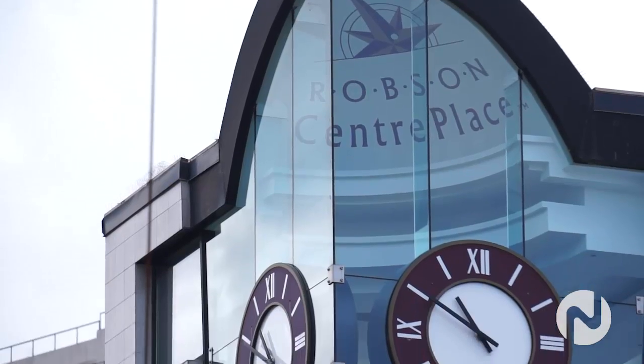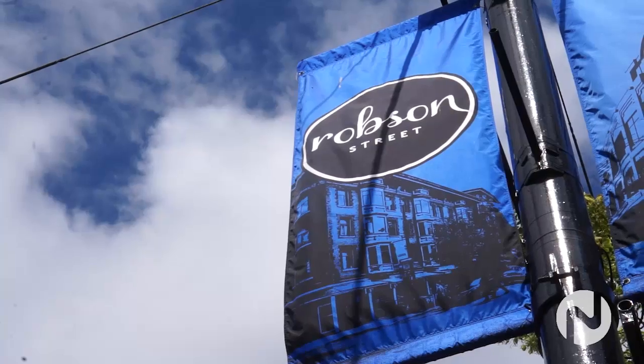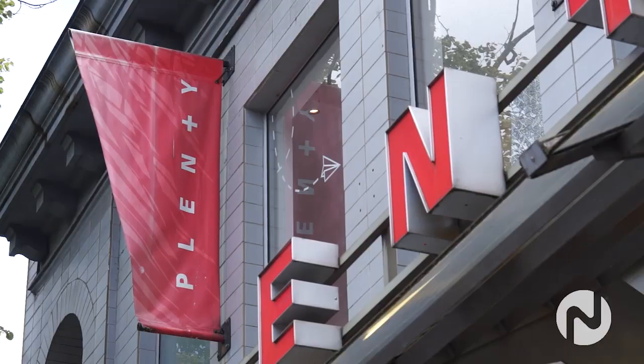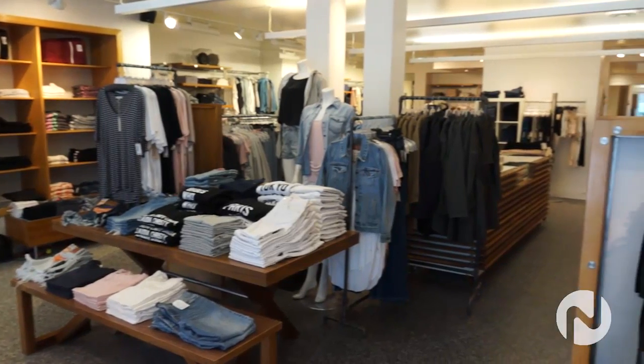It's no secret that Vancouverites live very active lifestyles, but when we're not sporting our active gear we like to dress up. Today I'm at the city's fashion district to meet Robson Street's Executive Director Terry Smith to keep your outfits on point during the hot months. First stop on Robson is Plenty, a Vancouver store that's been around for over 25 years with many West Coast inspired looks.